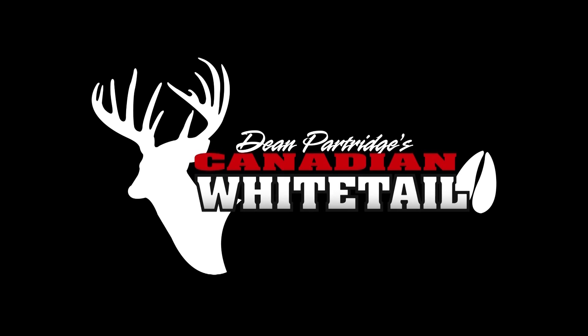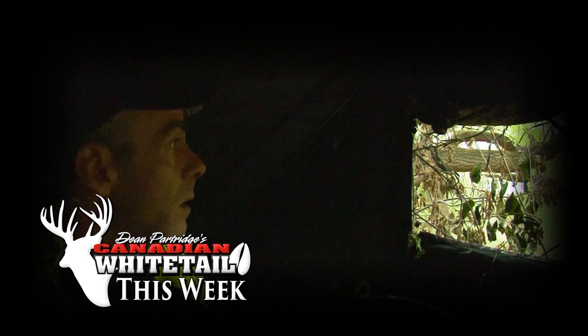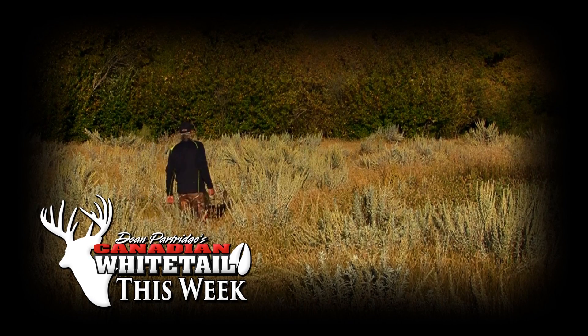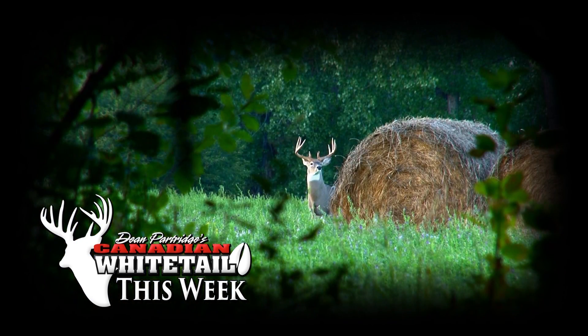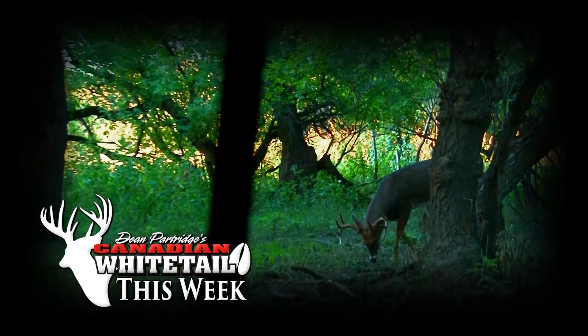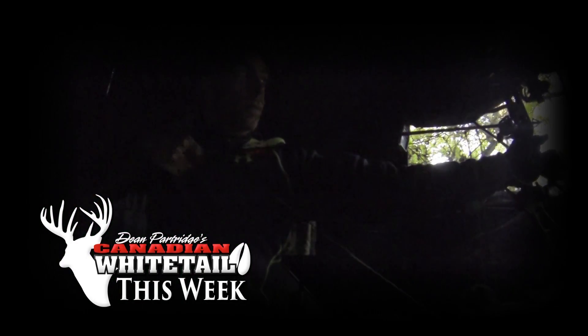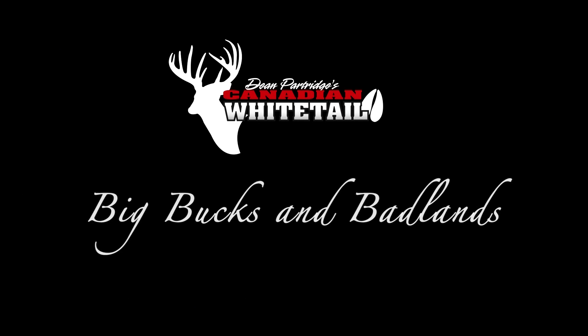This week on Dean Partridge's Canadian Whitetail. We're going to cut this short. That's a target buck. He's about 100 yards right in the field. I'm going to set up the ozonics quick and we're going to get ready. He's headed this way. He's a beautiful, beautiful deer.